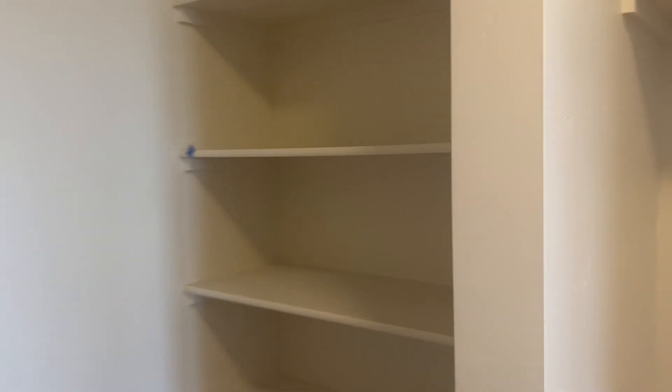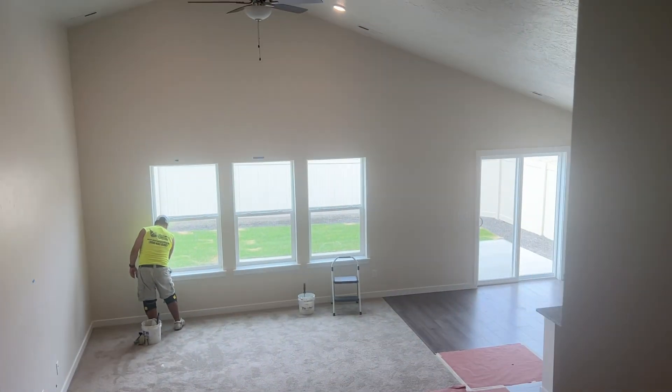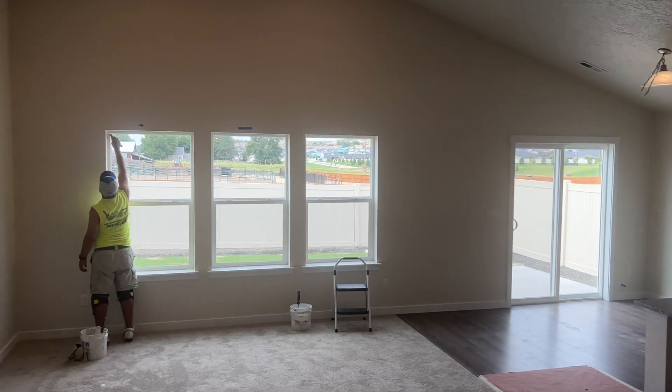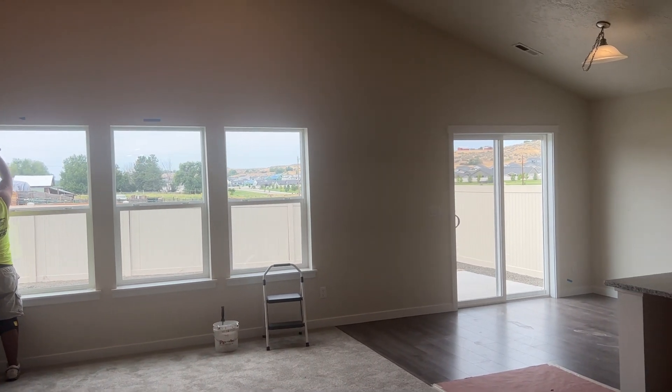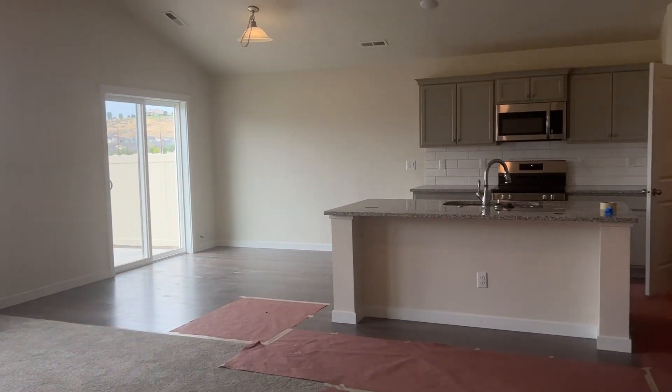This is the laundry room — some shelving and storage. And then this is the bonus up here. She was thinking maybe Rise could use it. It's just a nice big open bonus area. Dual system, so it's nice and cool up here, and then we'll be able to get a little more.